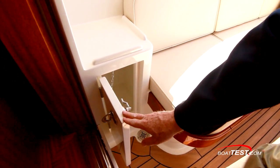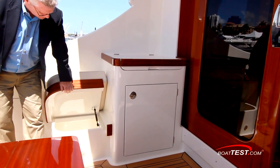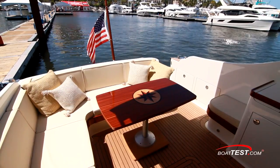A cabinet with storage is to the forward end. To port, a cabinet houses an electric grill with a refrigerator beneath. A seat is alongside with storage underneath. Overhead is a retractable awning that provides welcome shade to the aft deck.